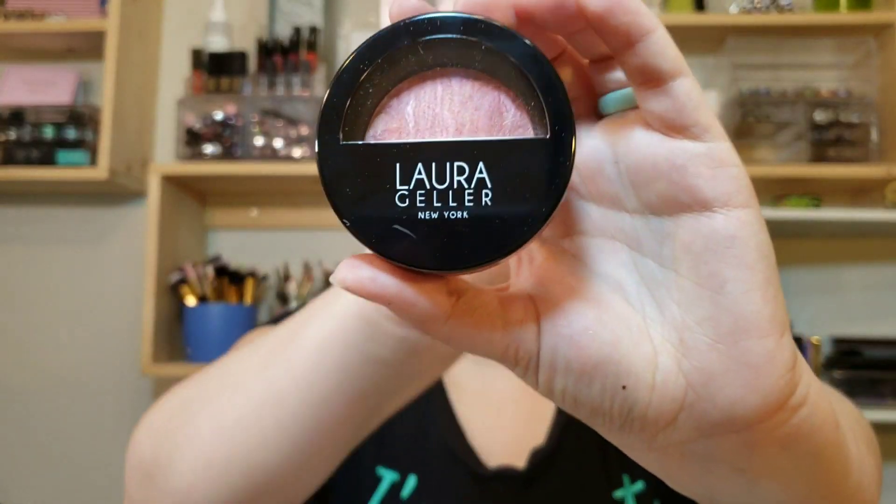Now I'm going to go in with that Laura Geller baked blush. Oh, that's pretty! It went in a little heavy on one side — I'm blushing — but that is a really pretty blush.